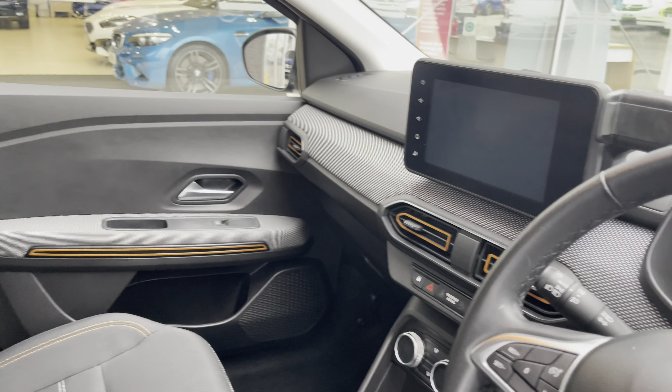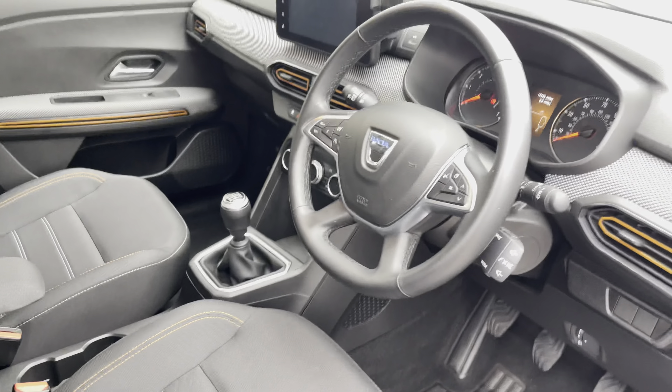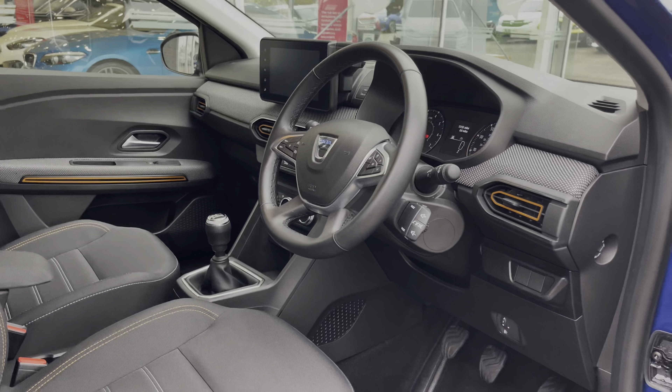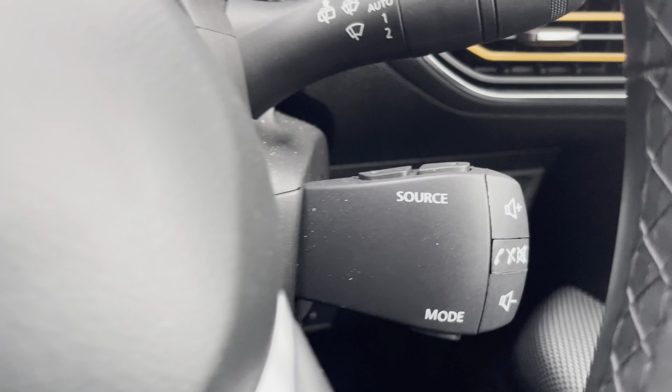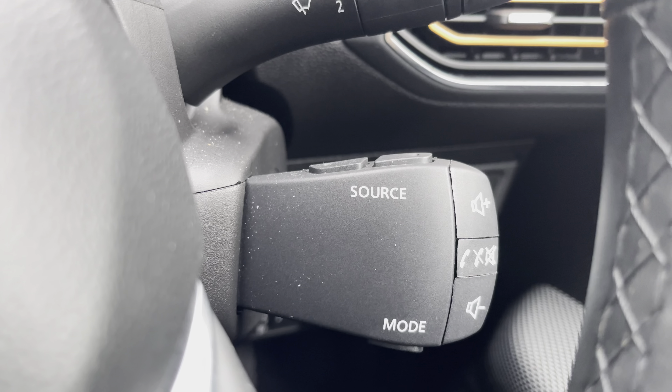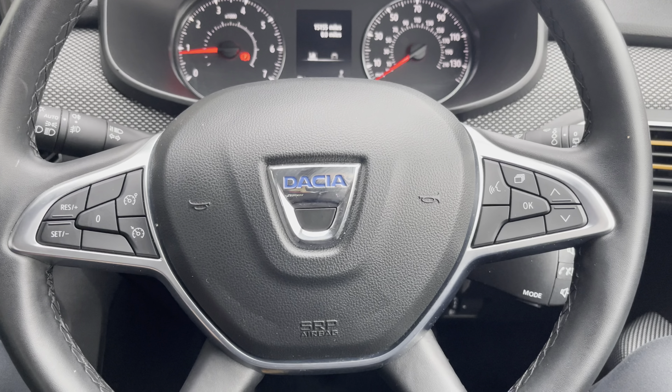Moving through to the front, you have your multifunctional steering wheel and infotainment system, and once again you can find that lovely upholstery providing you and your passengers with the utmost comfort on any journey. On your multifunctional steering wheel you have your volume controls and hands-free options, and you can also find your cruise control, ideal for those longer journeys.